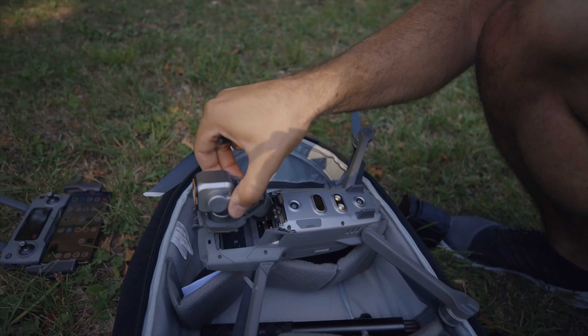So we just got some footage with the Hasselblad on here. We're actually swapping it off — swapping this off with the Zoom gimbal, get some more footage, dive back in.